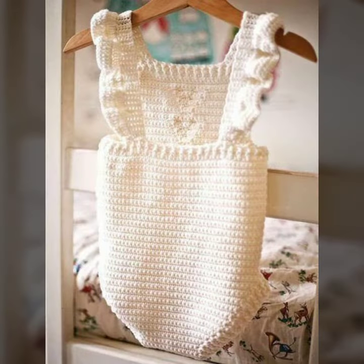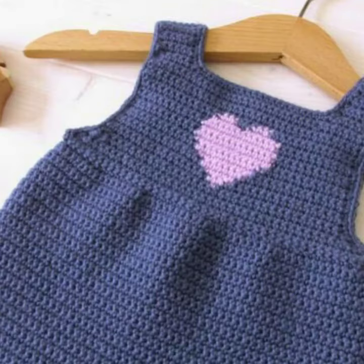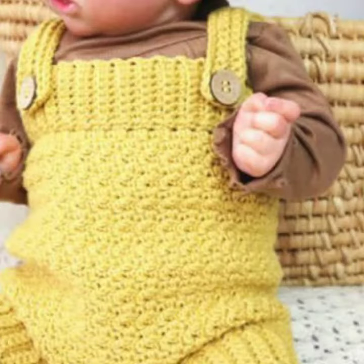If you want to buy these very beautiful baby crochet romper designs, then you can contact me on my WhatsApp number — my number is available in the description. We have designers; you can order and get every beautiful crochet material.